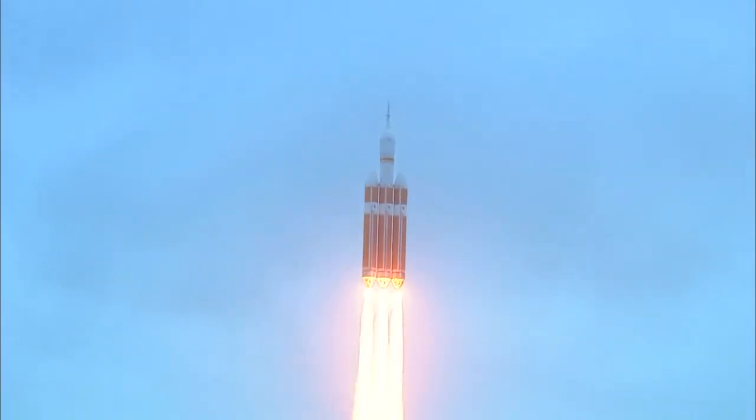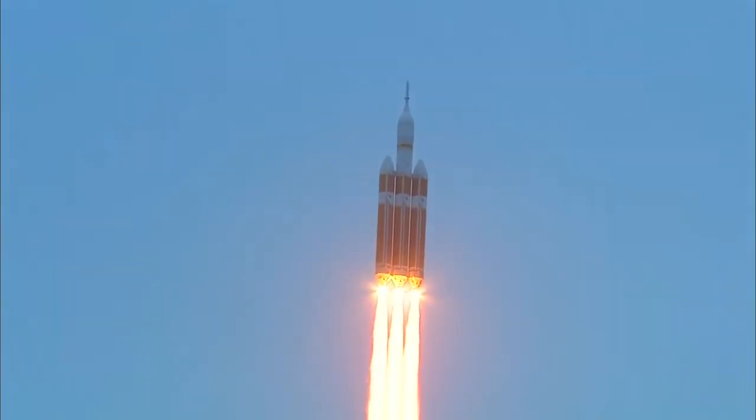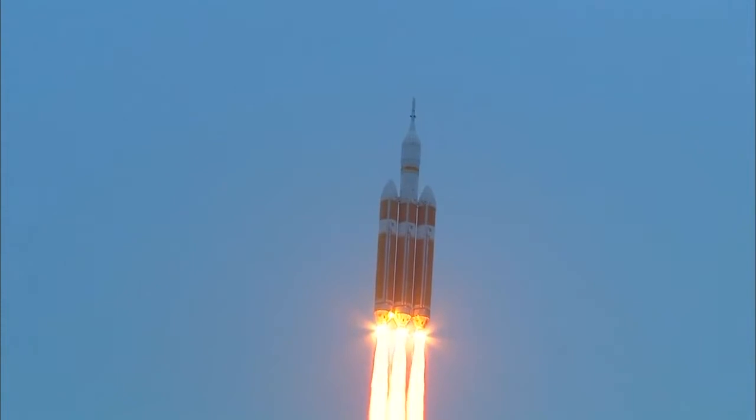Good engine control on the first stage. Passing 25 seconds. Velocity 1,341 feet per second. Passing 31 seconds. Still looking good. Good engine control.